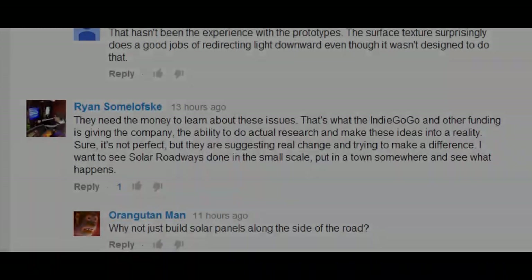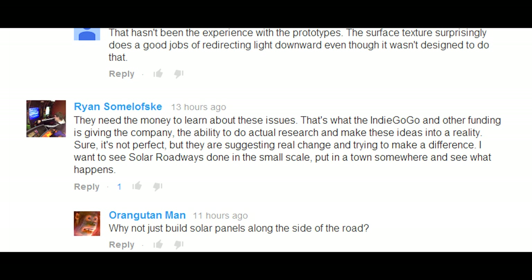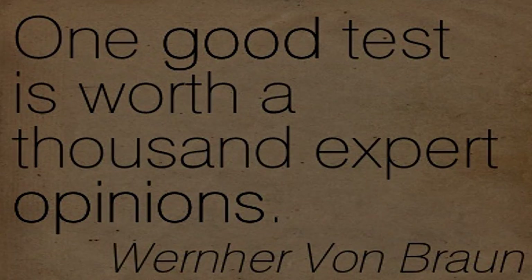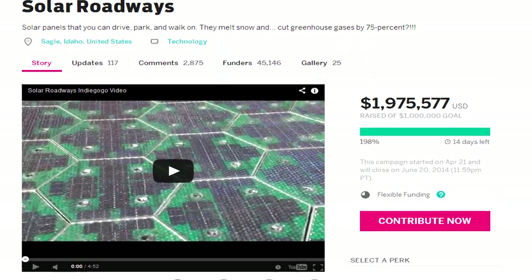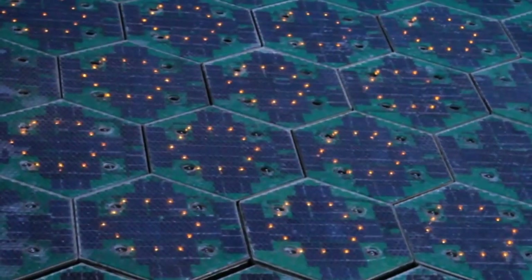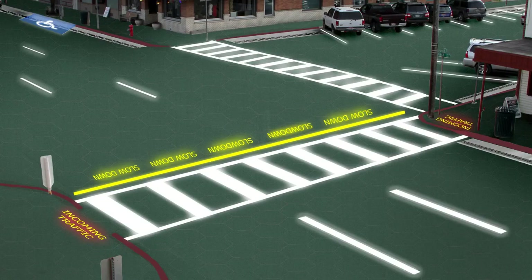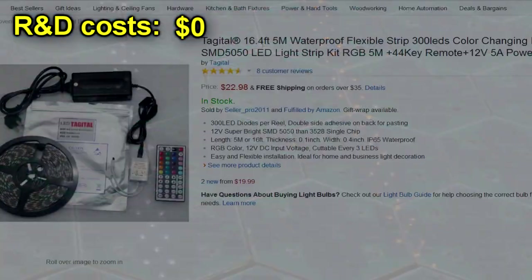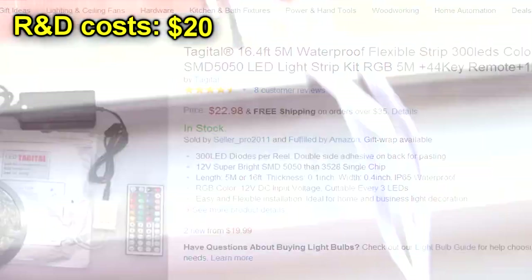Ryan Summel writes: 'They need the money to learn about these issues. That's what Indiegogo and other funding is giving the company — the ability to do actual research and make these ideas into a reality.' Absolutely. As the father of modern rocketry said, one good test result is worth a thousand expert opinions. Testing is very important, but I don't think I'm going to need quite a million dollars to work out this is a very bad idea. To work out that LEDs with this spacing won't be able to give you road markings in the day, you need to buy a bright LED strip costing about $20 and a nice sunny day — cost nothing.